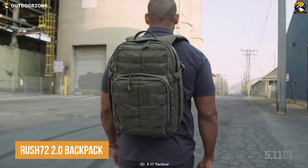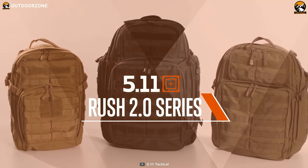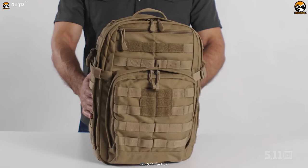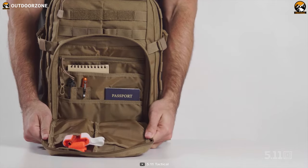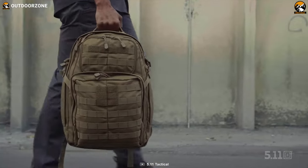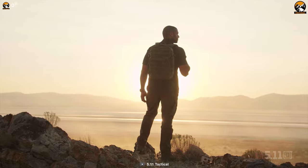When it comes to extended missions, you need a backpack that can handle the demands of the outdoors. For that, you need to check the Rush 72 2.0 Backpack. Whether you're on a tactical mission or headed out for a long-range deployment, this backpack is the ultimate choice. With compartments designed for everything from electronics to survival gear, you'll have no trouble keeping your essentials organized and easily accessible. It's also perfect for anyone who enjoys spending a few days in the great outdoors — load it up with your camping equipment, clothing, and hydration gear, and you'll be ready to tackle any adventure.